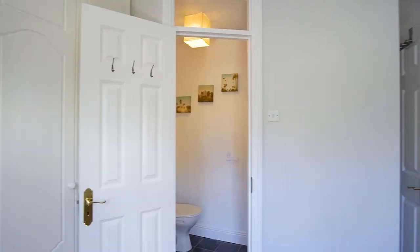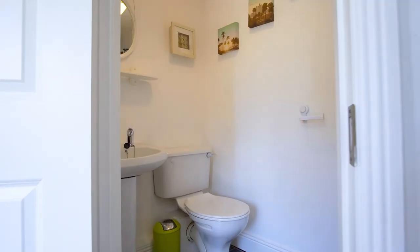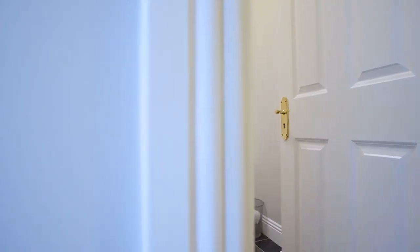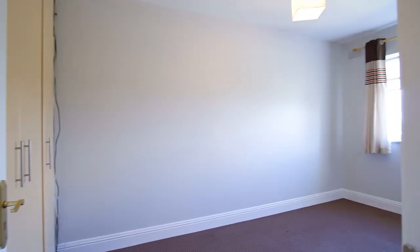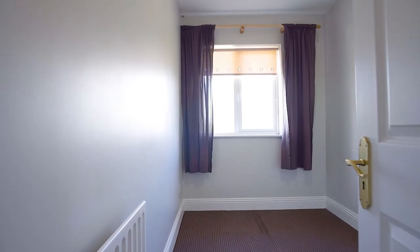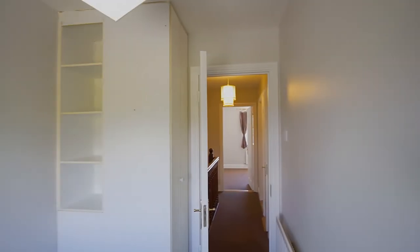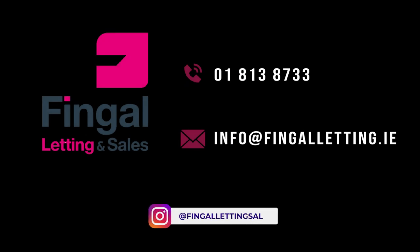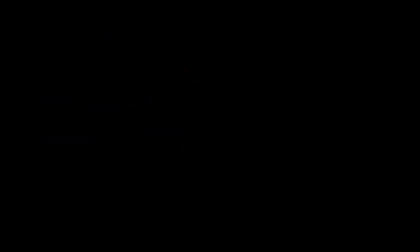Viewing is highly recommended. Should you wish to view, please email sales at fingoletting.ie or alternatively call the office on 813 873. Thank you for joining us.